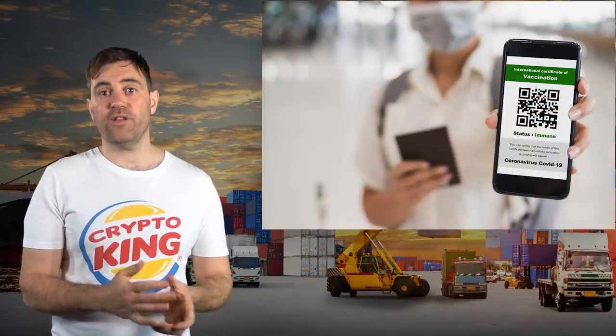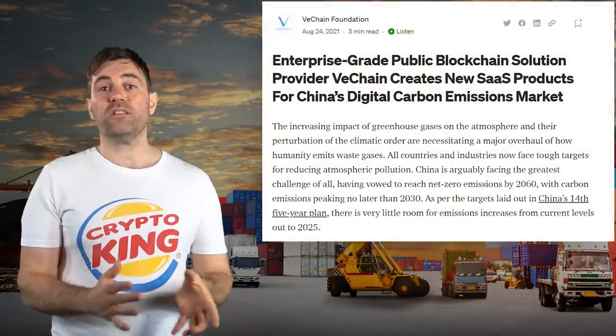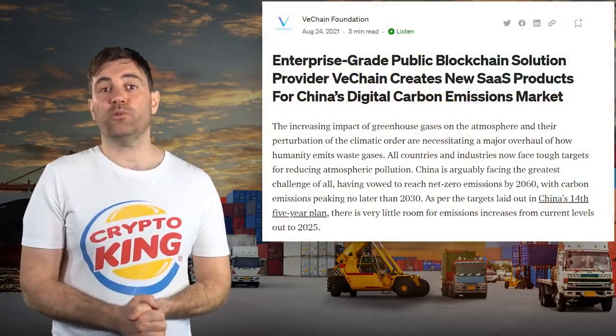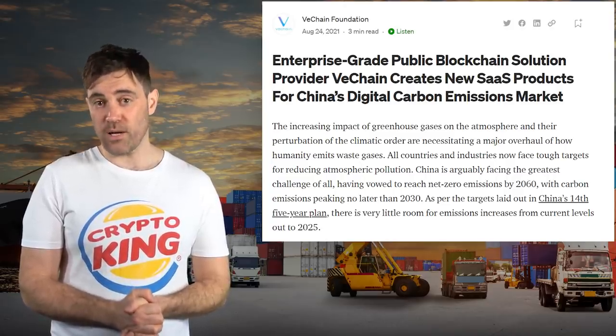Interestingly, Sonny Liu explained in a presentation that VeChain's pandemic health passports actually offer way more privacy than the ones being pushed by European governments, which he claims are violating European data protection laws and are using the pandemic as their justification for doing so. In August, VeChain released a tool to help Chinese companies track their carbon emissions in accordance with China's goal to become carbon neutral by 2060.